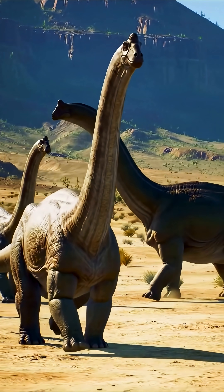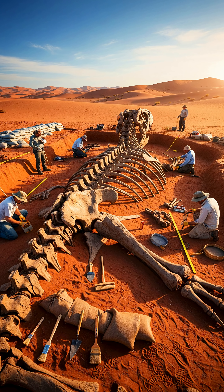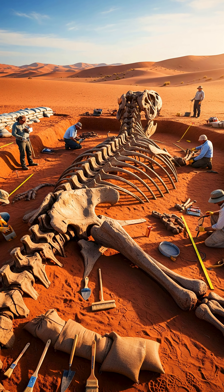Now think about dinosaurs — they lived millions of years ago. By then, all their carbon-14 is long gone. So how do scientists figure out their age? That's exactly what we'll talk about in the next video, so hit subscribe and stay tuned.